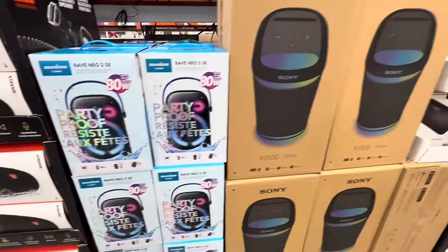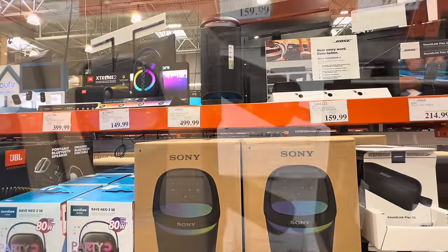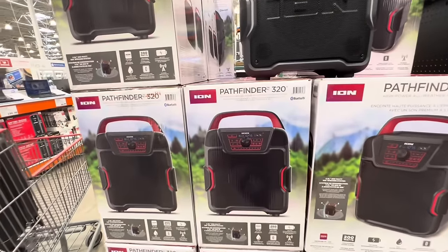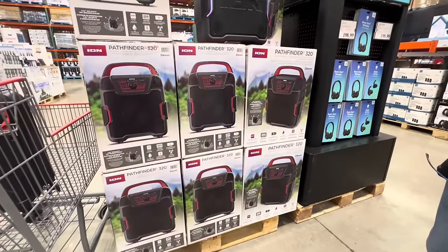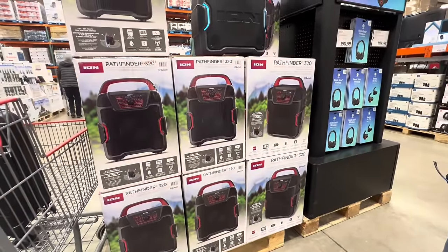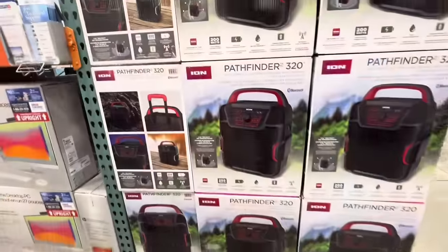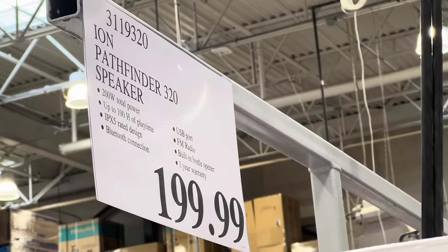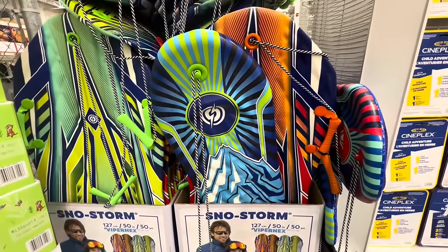They also have the Sony one at $500, and the Bose option for $160. While filming in this section, a very nice gentleman who works in electronics came up and wanted me to hear the sound quality on the Ion Pathfinder Bluetooth speaker. He said he'd recommend the Anker Soundcore more, because the sound quality on that smaller speaker was very amazing. The Ion Pathfinder is portable like a carry-on and is $200.